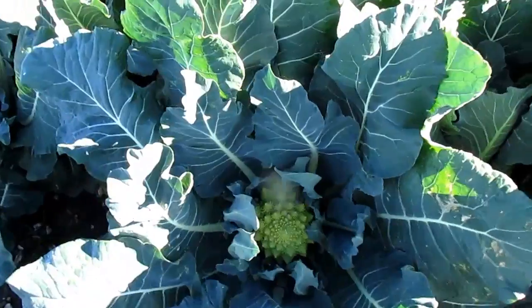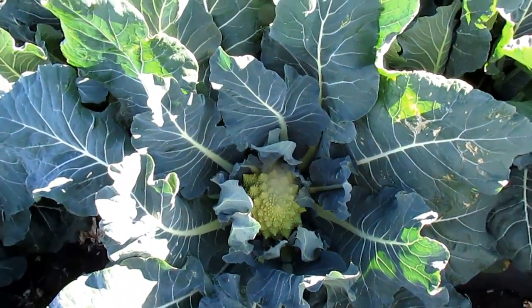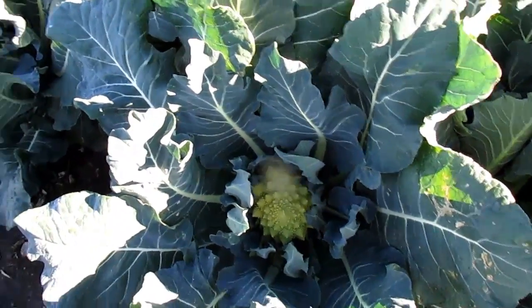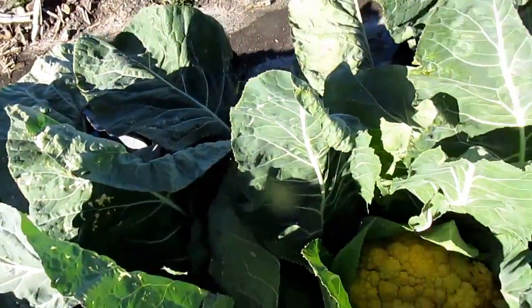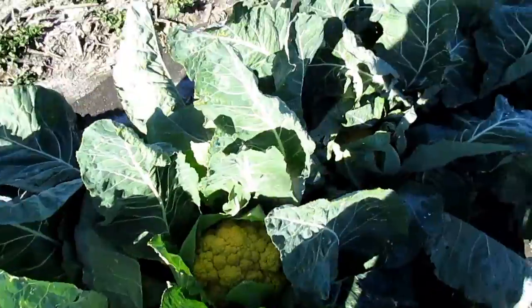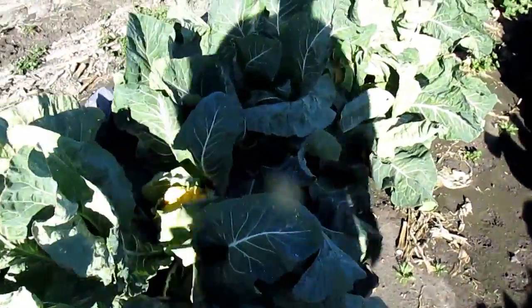Well, here I am. I'm looking at a Romanesco. It's an open habit, which means its leaves are going to be opening up and you're going to see the heads emerging. Cauliflower, on the other hand — this is our cheddar — it likes to stay wrapped up, especially on the white cauliflower. The more it wraps up, the whiter the head will stay.